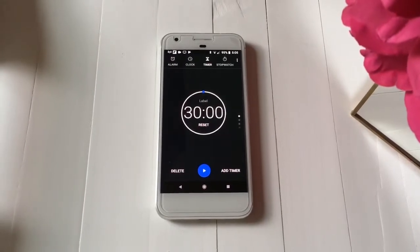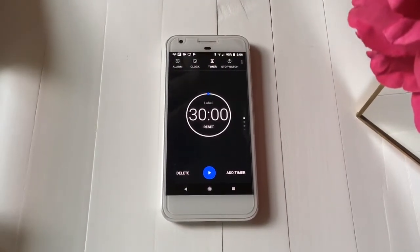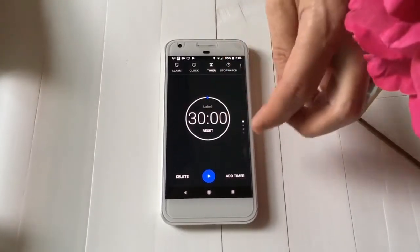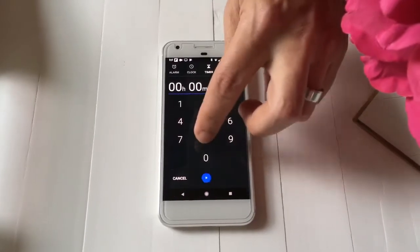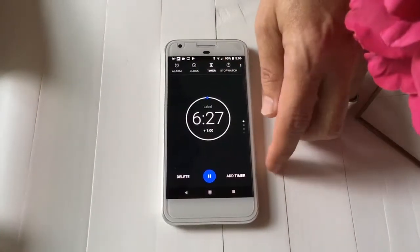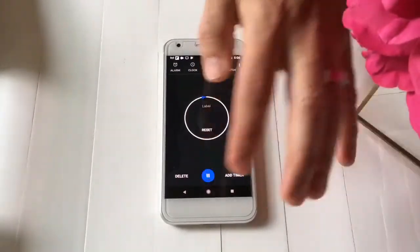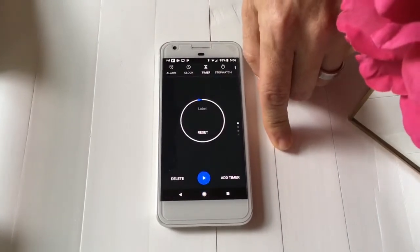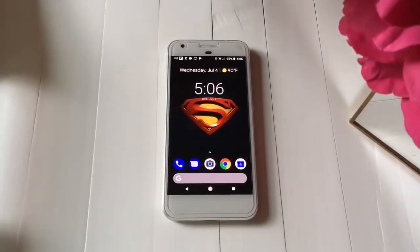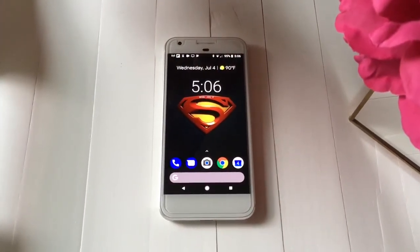Speaking of alarms — on the iPhone when you set a timer you can only set one at a time, and if you ask Siri for another it asks if you want to replace it. On the Google Pixel you can have multiple timers running simultaneously. I can set one timer, then another, then another — all going at the same time. That's such a cool feature, and I love how fast the phone is.